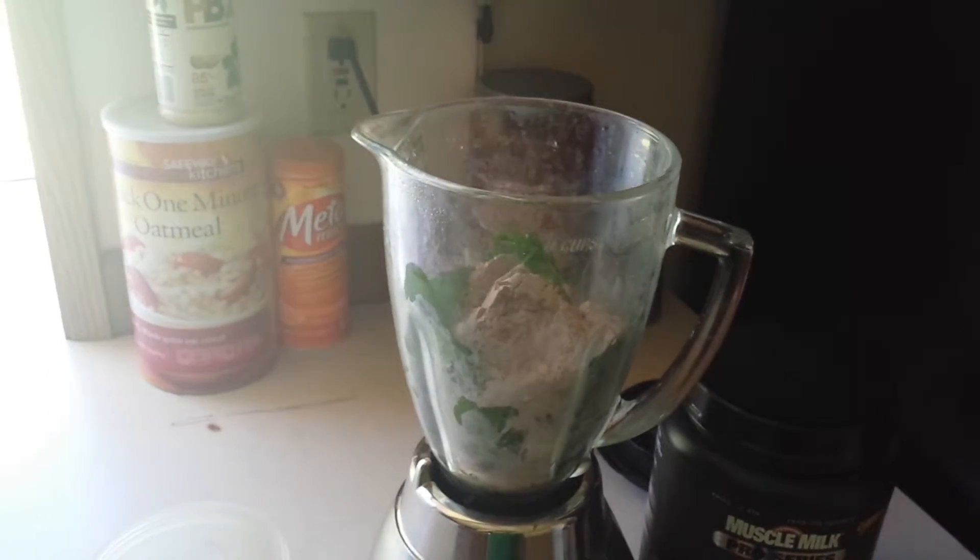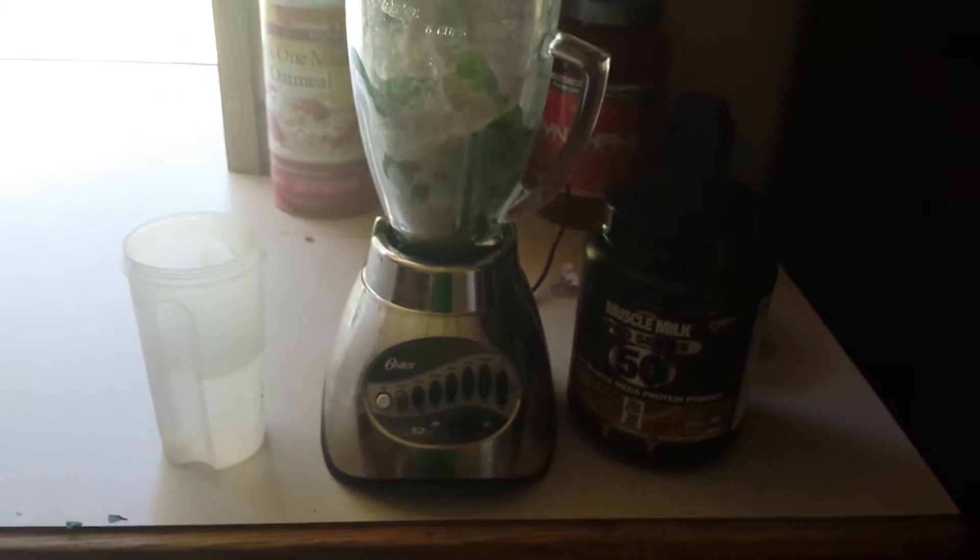Trying to hit 50 grams of protein and 50 grams of carbs to start the day. Kind of a high calorie meal, but yeah, that's what I'm doing today.